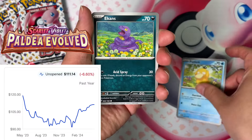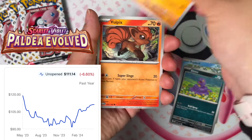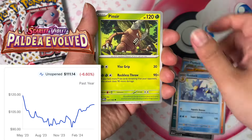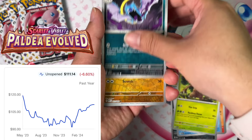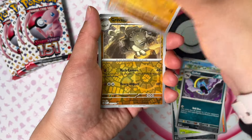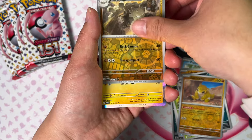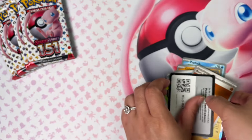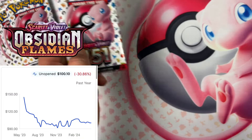Next up, Paldea Evolved, sitting at $111. This one got as low as $90 and has slowly been rising in the new year. I think everyone's focused on this one in the Scarlet Violet era — I think this is the best set thus far. It's got the most valuable card in Magikarp, well not the most valuable, but one of the most valuable cards. So it's an opportunity to pick up now while it's low.